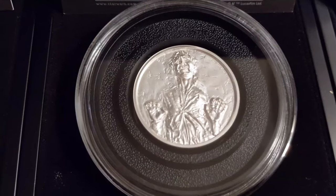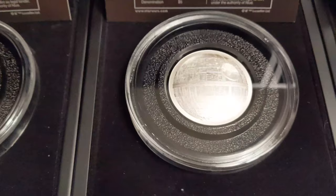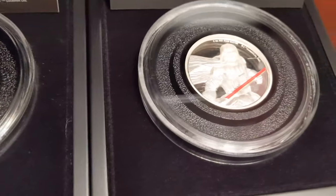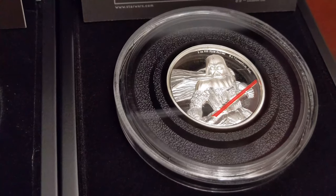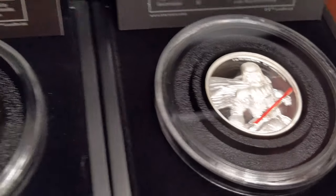Han Solo, Stormtrooper — the Death Star is really nice. That's the coin that's actually convex, according to the description, in regards to the shape of the actual coin.